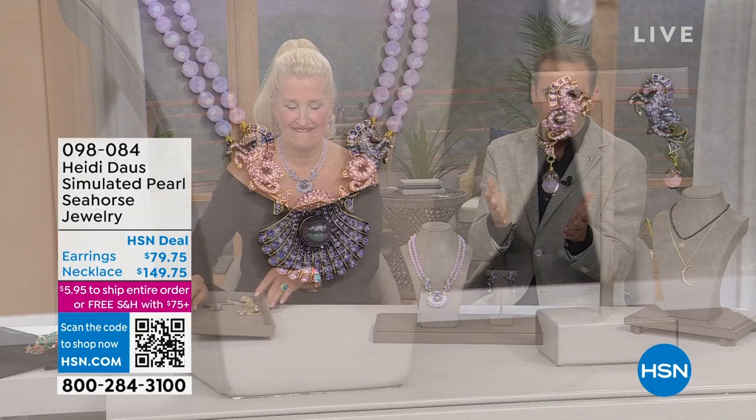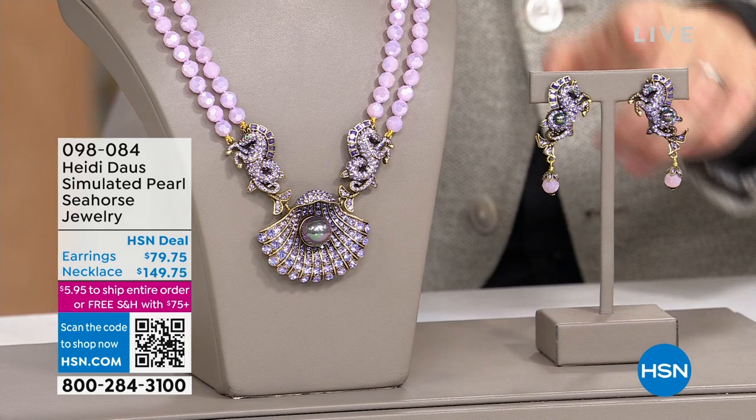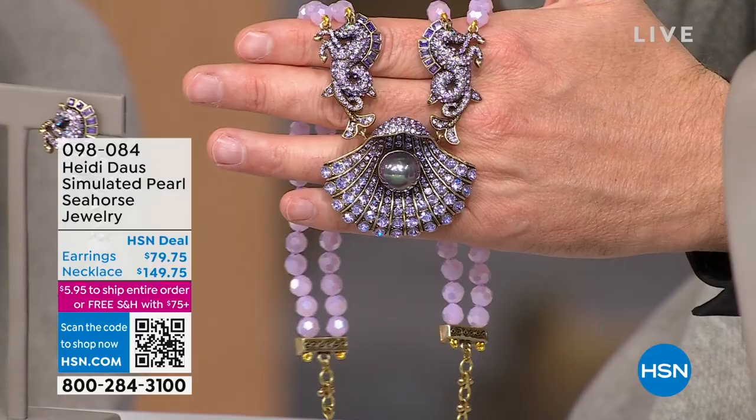We were just saying behind the scenes that Heidi's girls know what they want and they dive right in. This is the seahorse collection — necklace or earrings — producer Kevin, I don't want to overload you. How many of these are left now? The necklace, when I looked before the show there was barely anything, but there are four dozen between the two of them left — between the earrings and the necklace. Heidi, the glamour, the style.